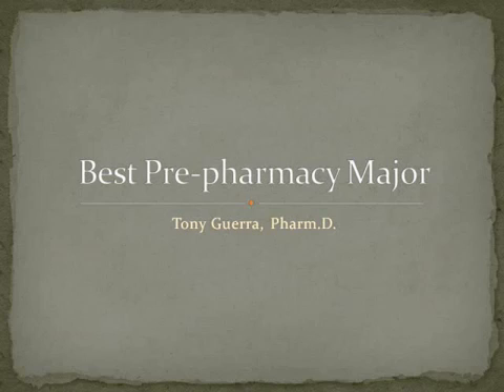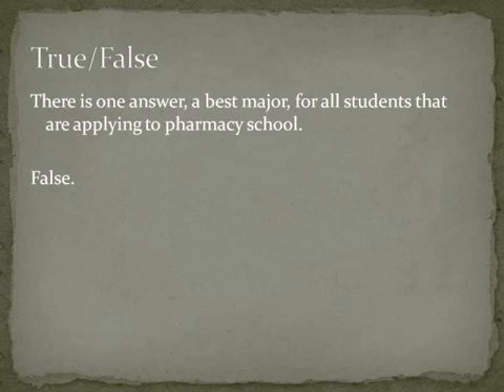So first let's start with this true-false: there's one best major for all students that are applying to pharmacy school. You know from taking exams that when you see the word 'always' or something to that effect, that's usually wrong, and in this case it is wrong. There's not a best major, but there are reasons to do certain majors, and I want to go through those in this video.